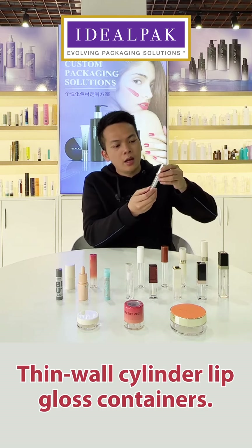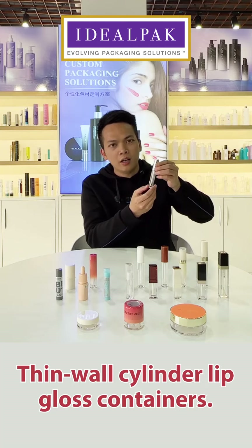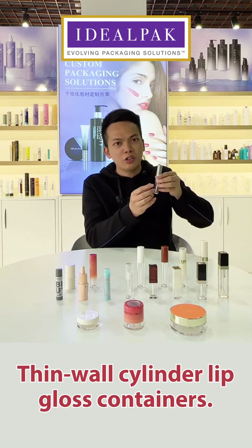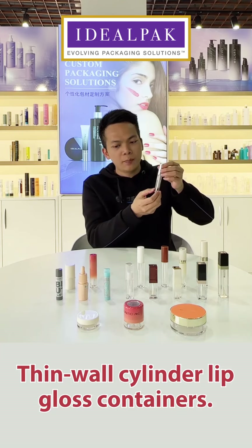We have the flip-style lip gloss containers for choice as well. We have a very nice diamond aluminum silver color cap, and the bottom half is transparent color.